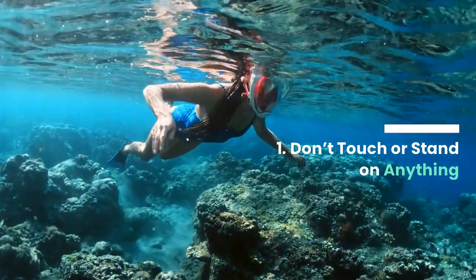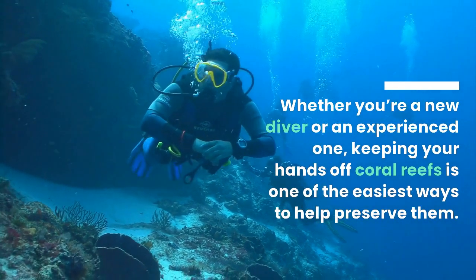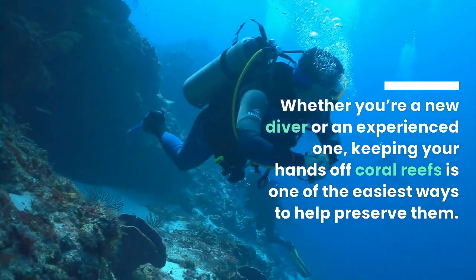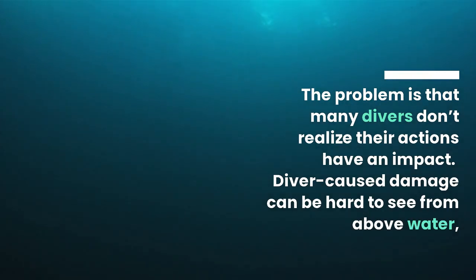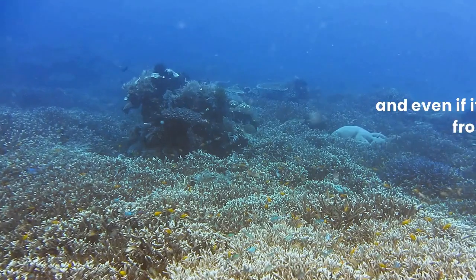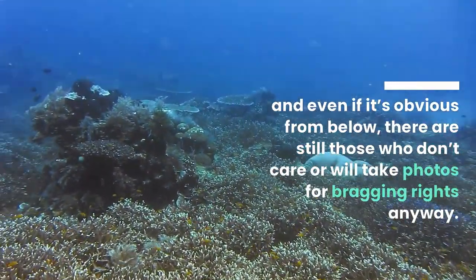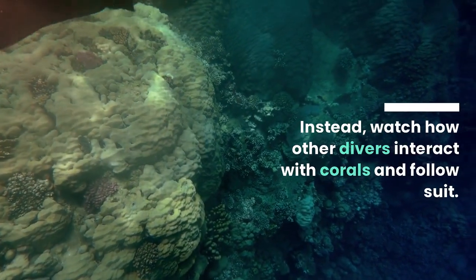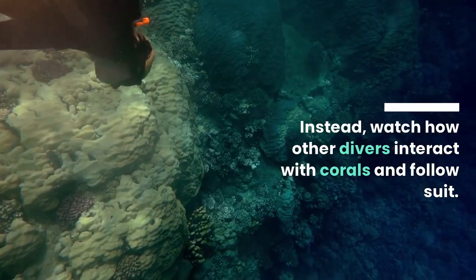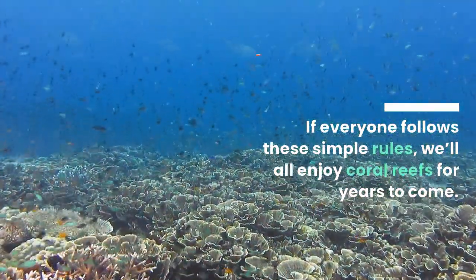Tip 1: Don't Touch or Stand on Anything. Whether you're a new diver or an experienced one, keeping your hands off coral reefs is one of the easiest ways to help preserve them. The problem is that many divers don't realize their actions have an impact. Diver-caused damage can be hard to see from above water, and even if it's obvious from below, there are still those who don't care or will take photos for bragging rights anyway. Don't be that guy. Instead, watch how other divers interact with corals and follow suit. If everyone follows these simple rules, we'll all enjoy coral reefs for years to come.